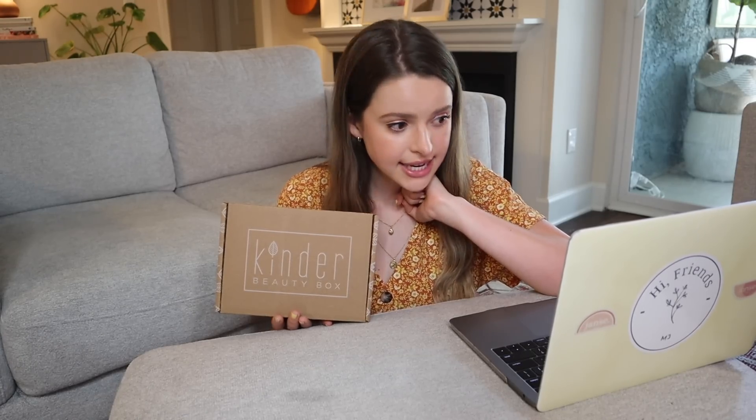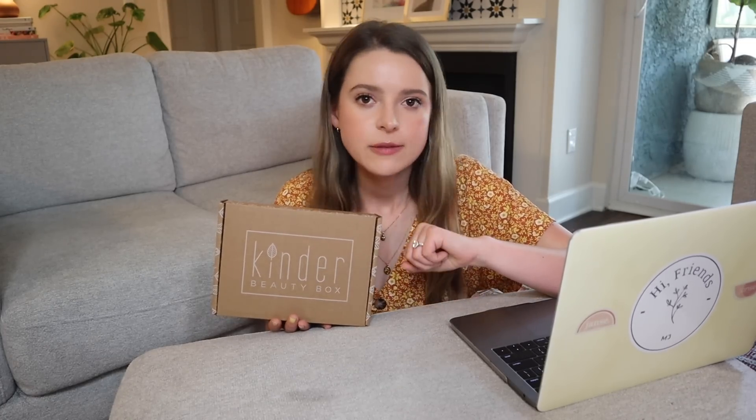Some stats before we get into it. This costs $25 a month, which is actually one of the better-priced subscription boxes I have seen. Every box has at least $75 worth of value, and I think this welcome box has over a hundred dollars worth of value too. They're offering a special deal right now where if you sign up for at least a six-month membership, you get a free gift valued at over $75, which is great.